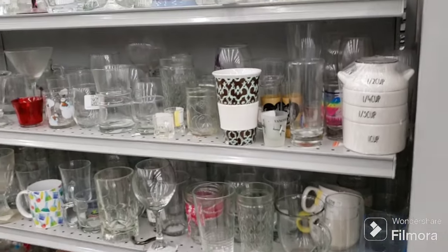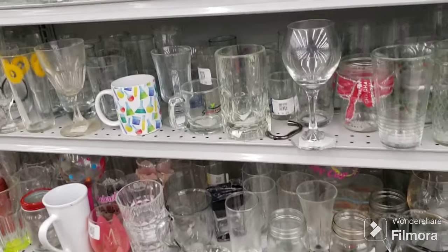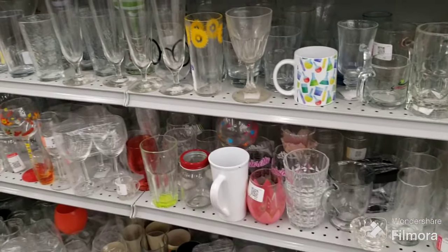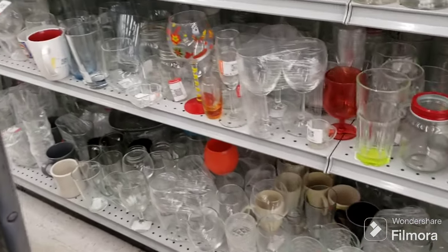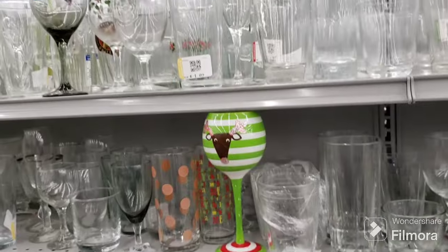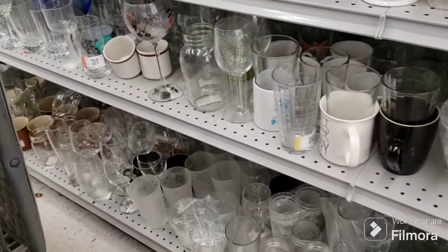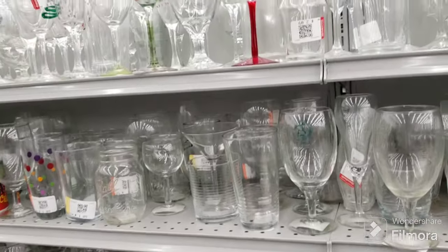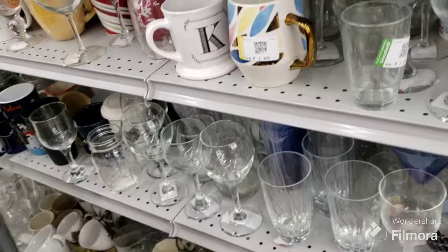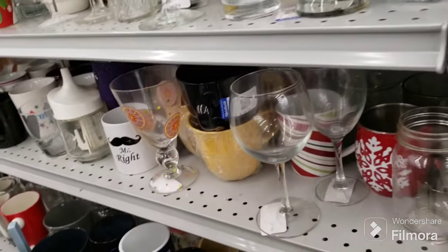Now we're at the cups and glasses section. I sometimes find good novelty mugs here. I have a mug sale coming up this week. Please subscribe to my channel, hit the like button, set the notification bell to all — I do have memberships and I sell this stuff on my channel. There's also a link pinned in the top comment to all my thrift-with-me videos with some amazing finds.